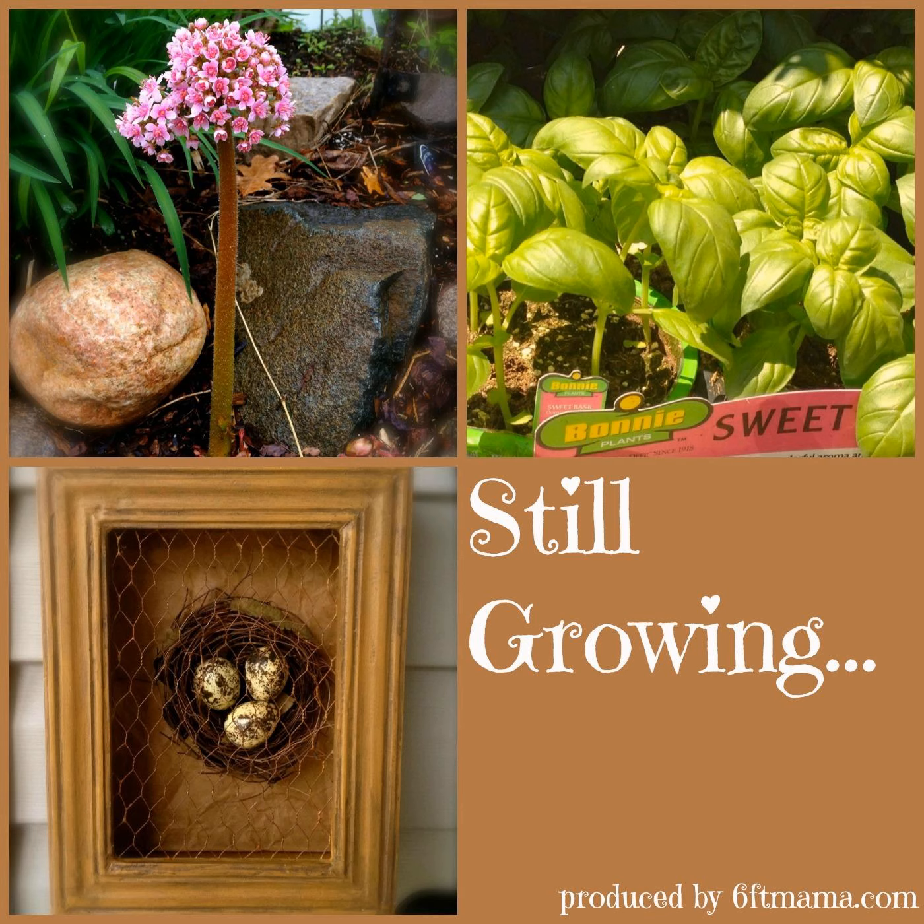From lovely Maple Grove, Minnesota and SixFootMama.com, this is Still Growing with Jennifer Ebeling. Still Growing is a gardening podcast dedicated to helping you and your garden grow. Hi there everyone and welcome to Still Growing — thank you for listening. I'm your host Jennifer Ebeling.